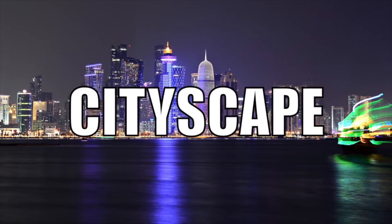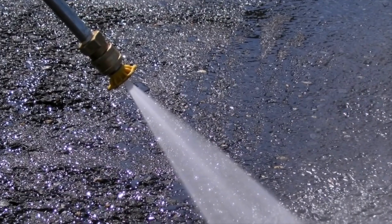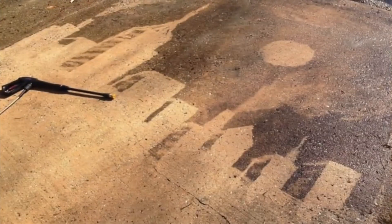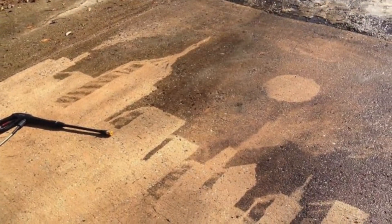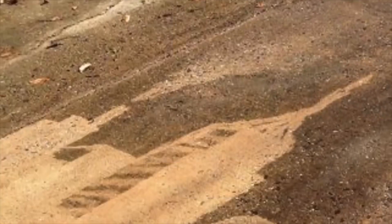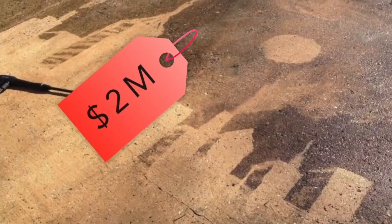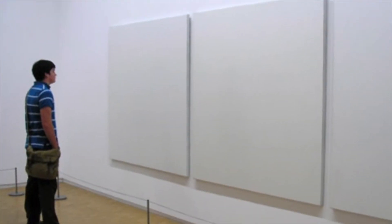Coming in at number 10 we have 'cityscape.' A cityscape is a beautiful view of a city, usually in the form of a photo or a painting. But one day somebody was power washing their dirty driveway, and they decided to have a little extra fun. This guy is quite the artist — he made a beautiful cityscape on his own driveway, complete with steam coming out of a building. By the standards of modern art nowadays, you could probably sell that for a few million dollars.